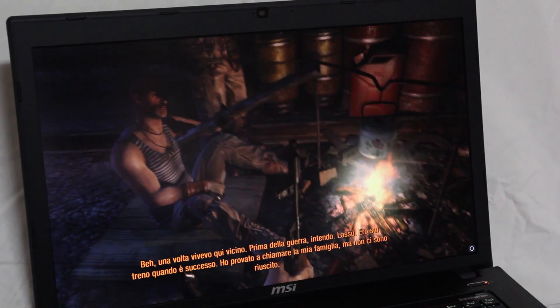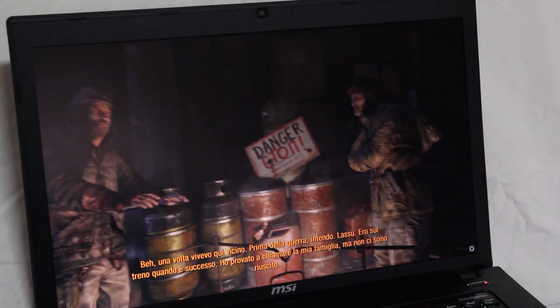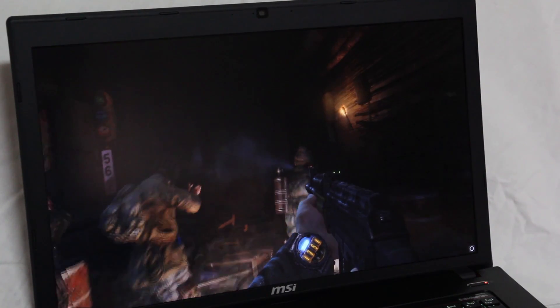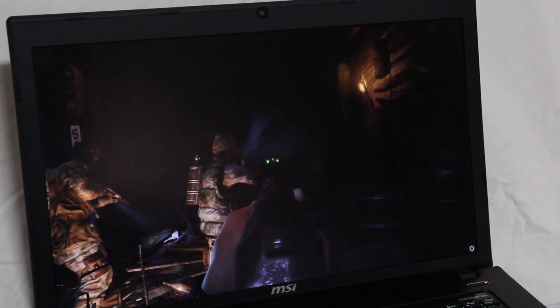Abbiamo poi la tecnologia Cooler Boost, attivabile tramite l'apposito bottone in alto a sinistra, che consente di aumentare la velocità della ventola interna migliorando la qualità di dissipazione tra il 5 e il 10% dopo la sua attivazione.